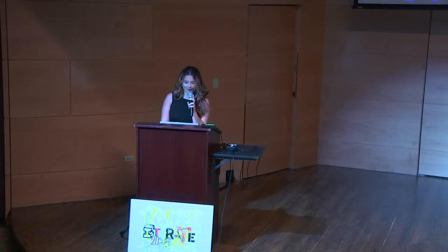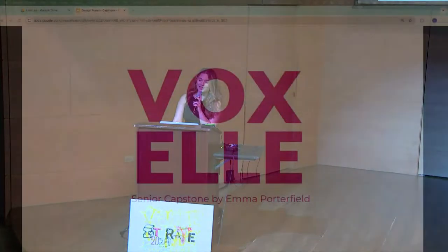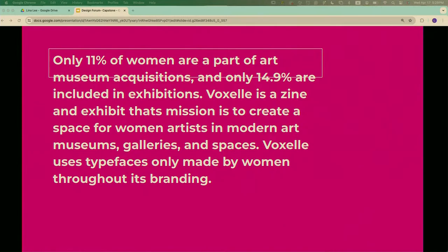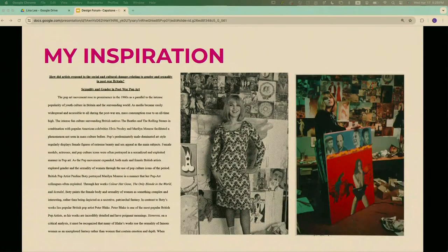Hi, my name is Emma and this is Voxel, my senior capstone project. I spoke at the study abroad forum about my study abroad experience, and my capstone topic is basically a continuation of a paper I did while abroad in England about women in art history, especially in contemporary art spaces. I learned about an artist with a really tragic life story — Pauline Boutier — and it lit a fire in me regarding the way women are represented in art museums, galleries, and contemporary art today.